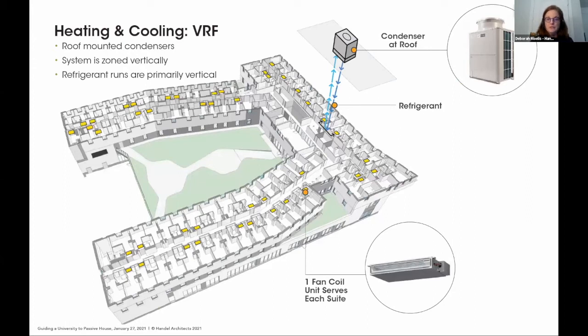For the heating and cooling system, we're using a VRF system — a very straightforward approach. The condensers go up on the roof, the refrigerant runs straight down to the units below. At only nine stories, it's very handy — just put the condensers on the roof and push heating and cooling out through ceiling-mounted units.